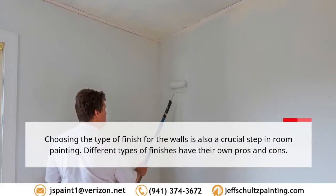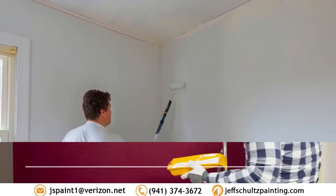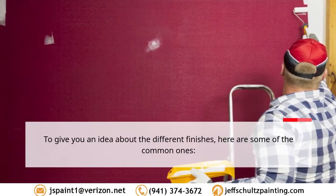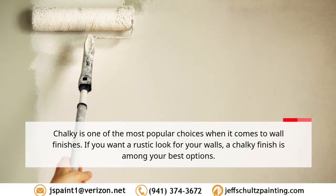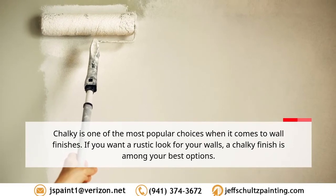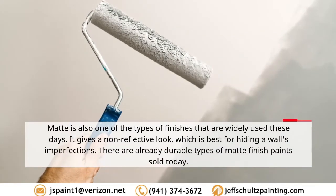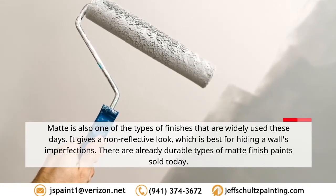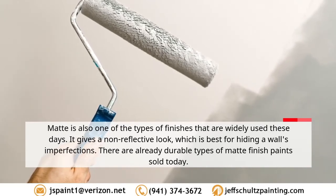Tip 3: Choose the best finish. Choosing the type of finish for your walls is also a crucial step in room painting — different finishes have their own pros and cons. Chalky is one of the most popular choices; if you want a rustic look, a chalky finish is among your best options. Matte is also widely used these days — it gives a non-reflective look, which is best for hiding a wall's imperfections, and there are already durable types of matte finish paints sold today.